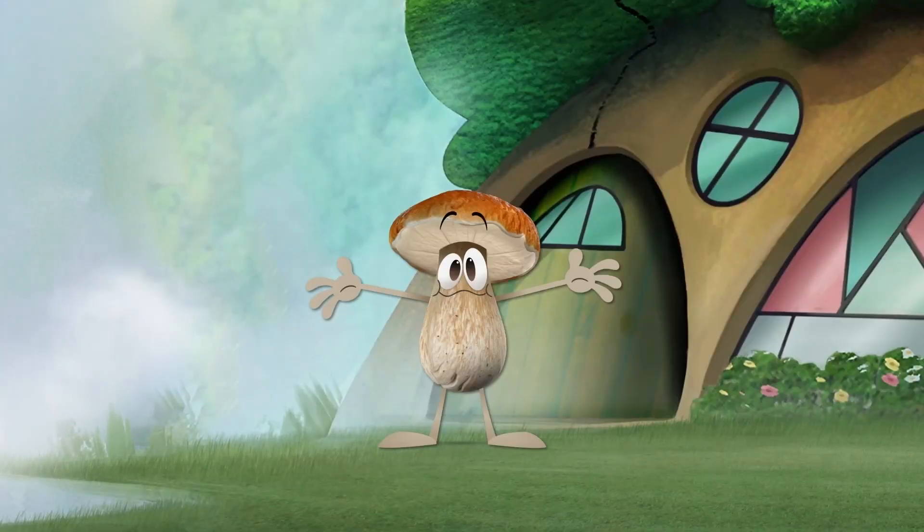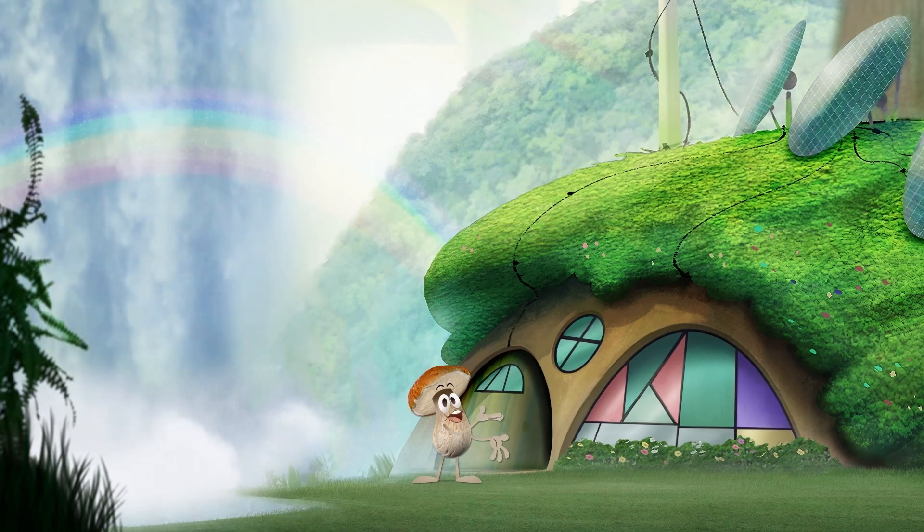Hi! You're just in time for another biomimicry adventure. Let's check out what nature has inspired this time.